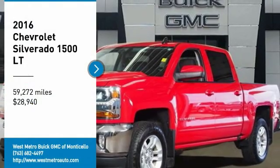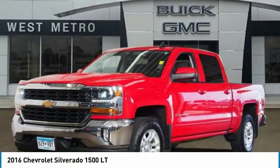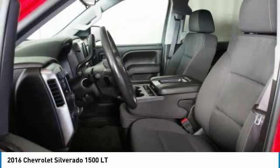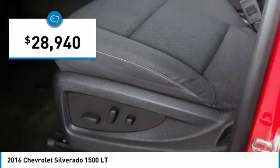Looking for the right vehicle? Check out the 2016 Chevy Silverado 1500. The Chevy Silverado 1500 has the lowest cost of ownership of any full-size pickup, and it's priced below $30,000.